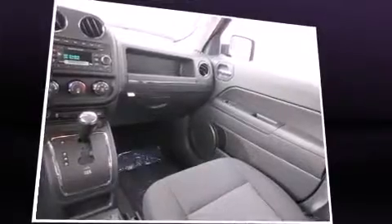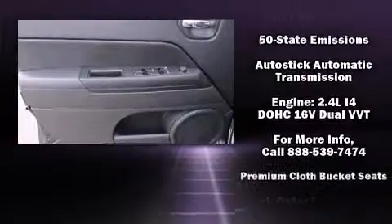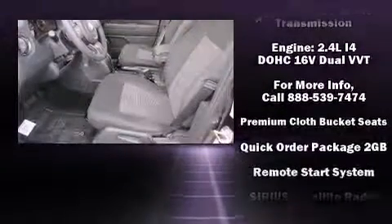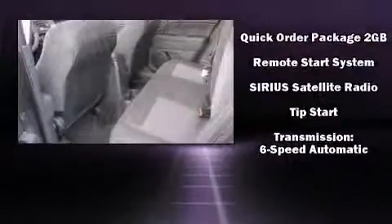Passengers are protected by various safety and security features including dual front impact airbags with occupant sensing airbag, head curtain airbags, traction control, brake assist, anti-whiplash front head restraint, a panic alarm, and ABS brakes.